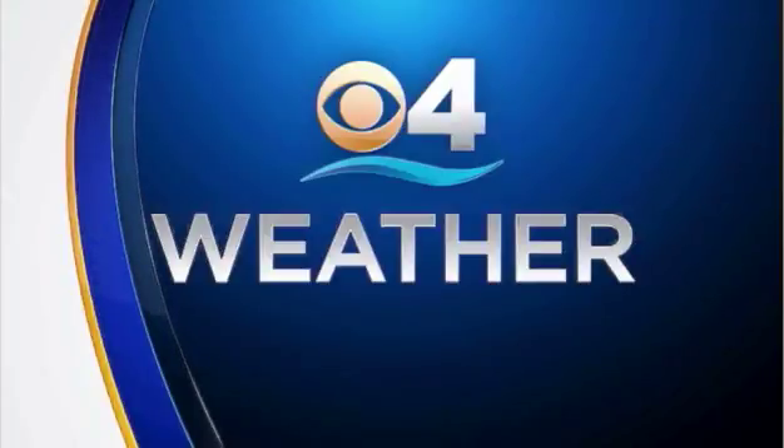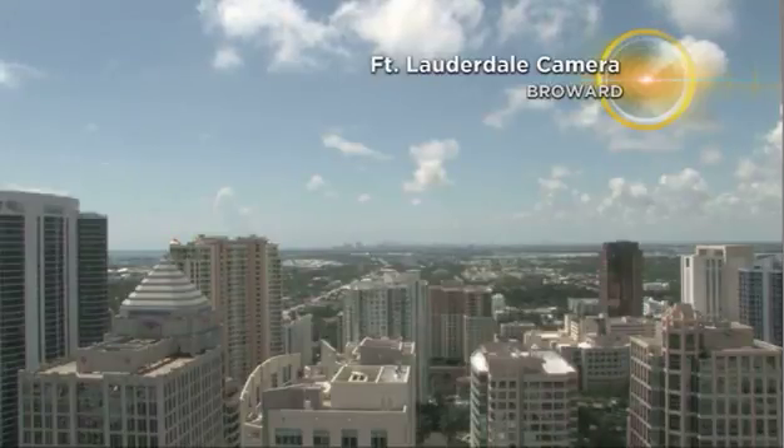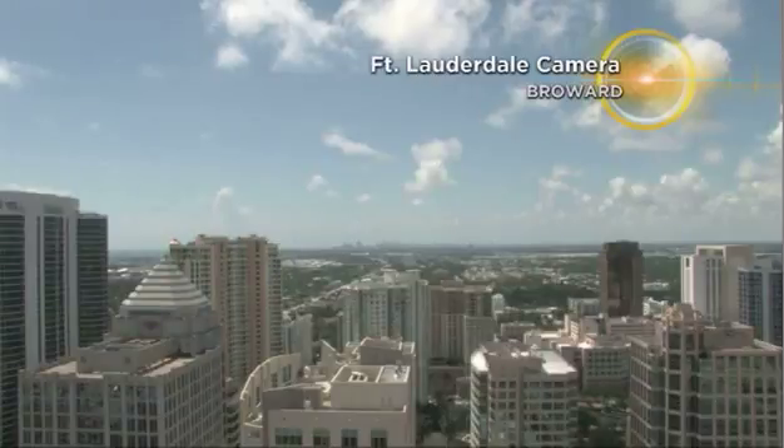Good afternoon, South Florida. I'm CBS4 meteorologist Ascel Gonzalez in weather control, and we are of course tracking Hurricane Irma approaching the northern Leeward Islands in the Atlantic. However, you want to know what's happening locally for now, and then we'll get to the potential impacts from Irma later on here in this webcast.